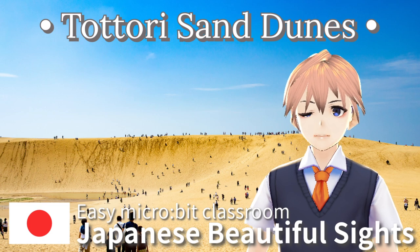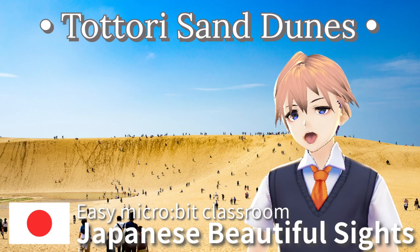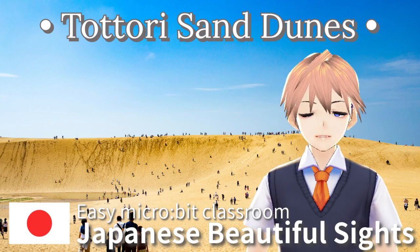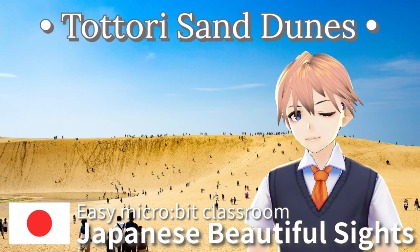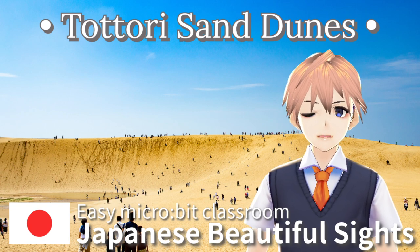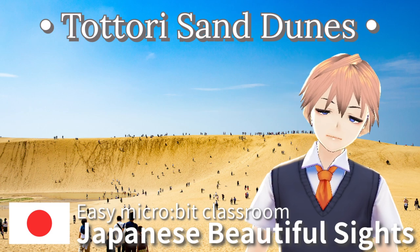At the Tottori Sand Dunes, you can enjoy many activities. Besides walking, popular activities include paragliding, sand art, and camel rides. The dunes look magical at sunrise and sunset, offering beautiful views.